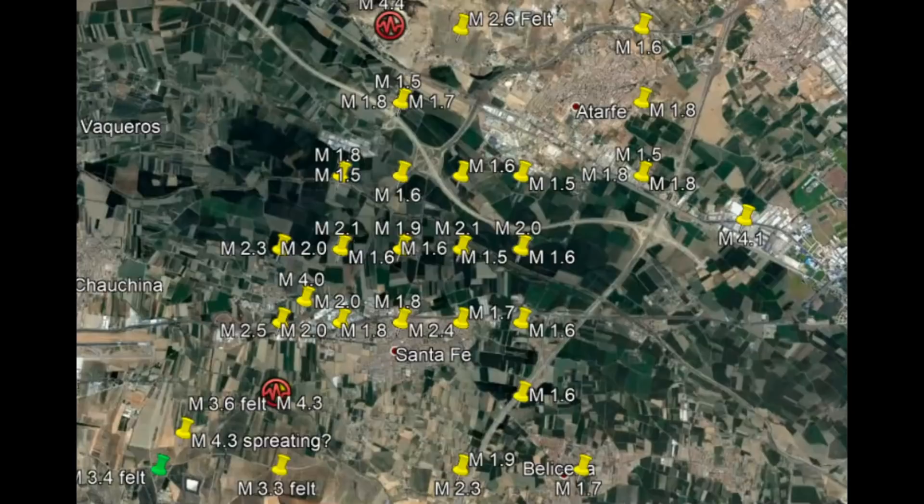You'll notice we have a grid pattern here — these lines and multiple explosions or earthquakes at single sites. Underground bunkers — are they making a new Raccoon City there in Spain?